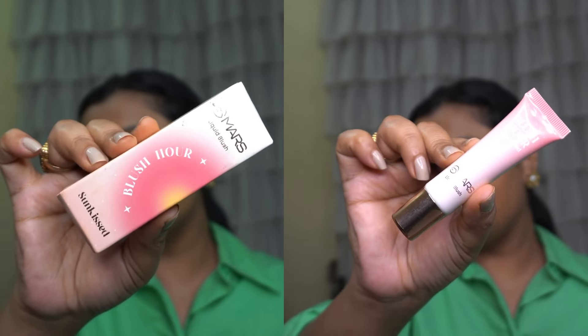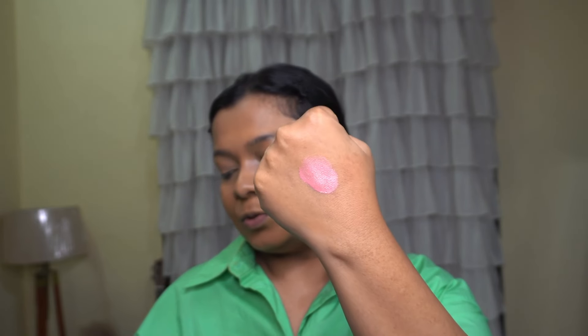Now let's move on to the blush. Today we are using Mars liquid blush — this is their Blush Hour liquid blush in shade 03, I think it's sun-kissed 03. The packaging is really cute — Mars is acing with the packaging. Wow, this just melted into my skin, blending really nicely.